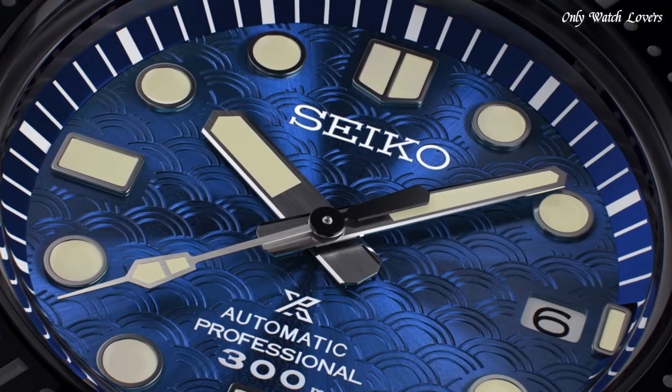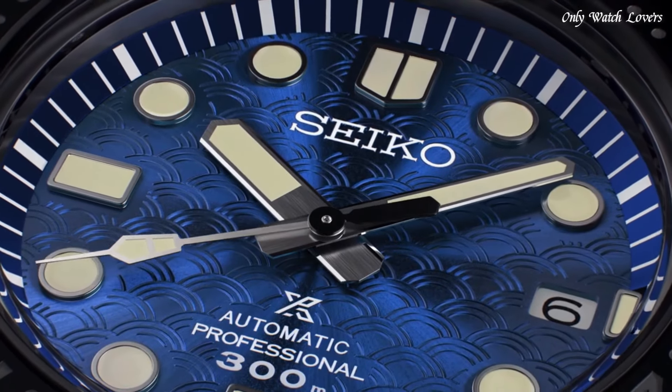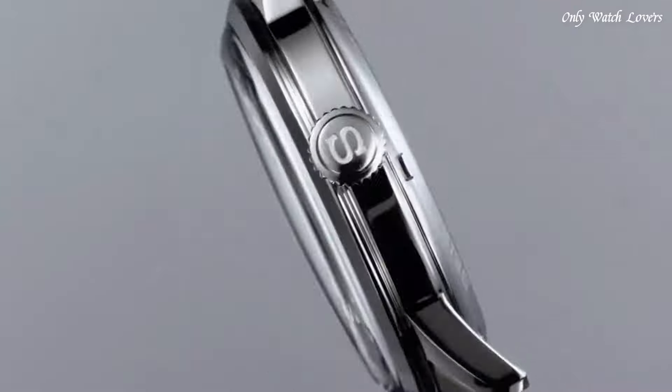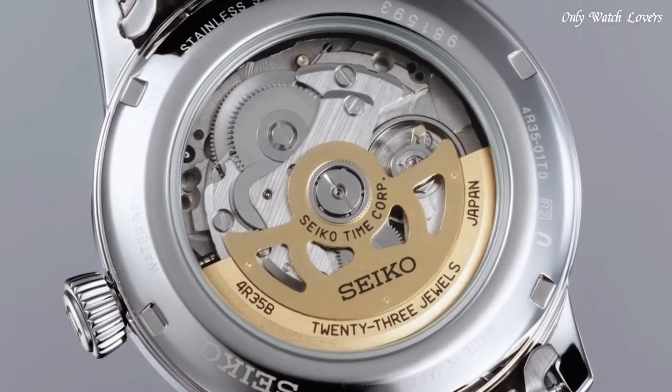Hello guys, today I will show you the best Seiko watches for men based on specifications. Please subscribe to my channel for more videos, and if you have any question, please comment in the comment section.